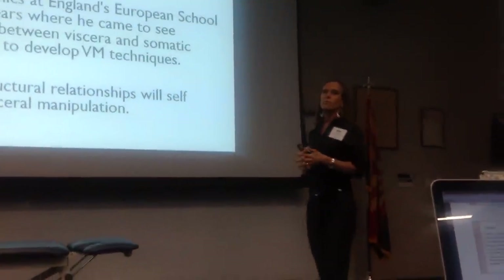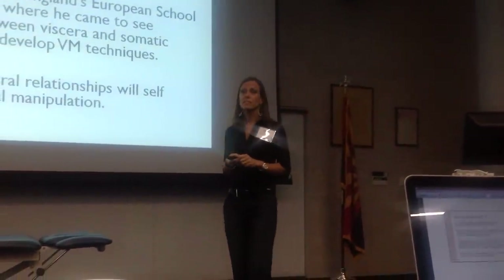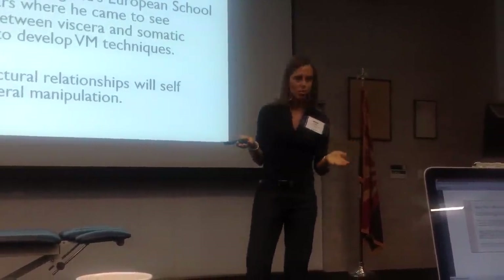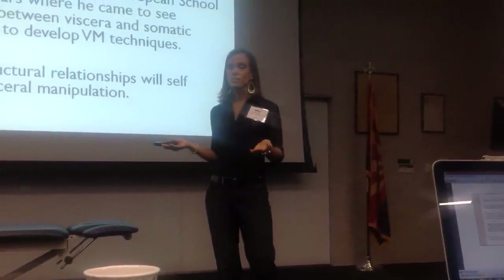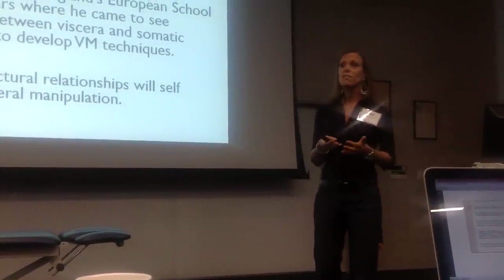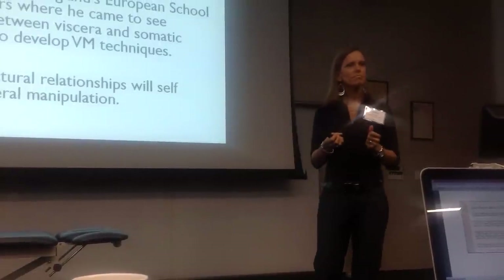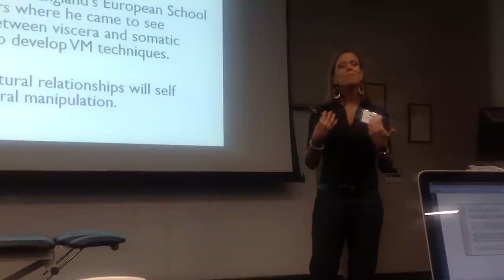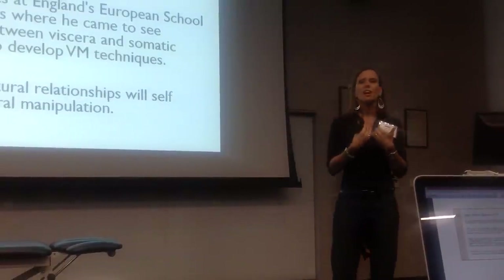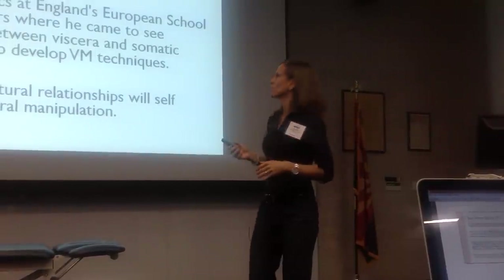So who started this work? Jean-Pierre Barral is who brought it to the US over 30 years ago. He's now 70, lives in France, in what he calls retirement — he bought an olive farm, works on it in the morning, then writes his books because he's still publishing, does cadaver work regularly, and sees patients from 12 to 6 in the afternoon. That's his retirement at 70. To me that's inspirational — it says a lot about the work he does and how much he loves it.